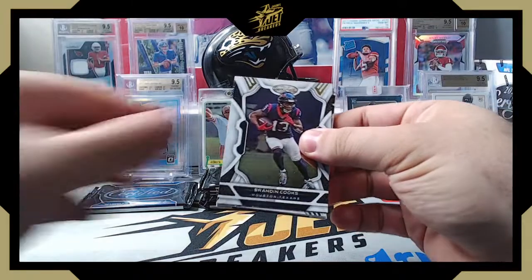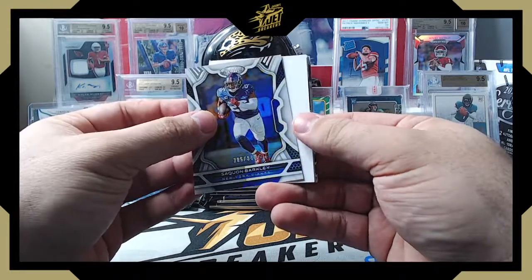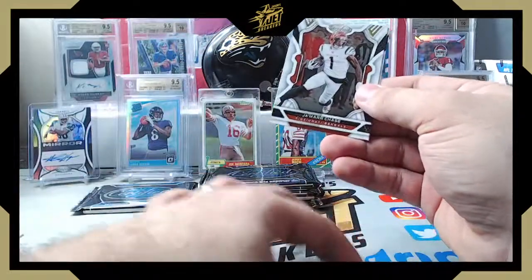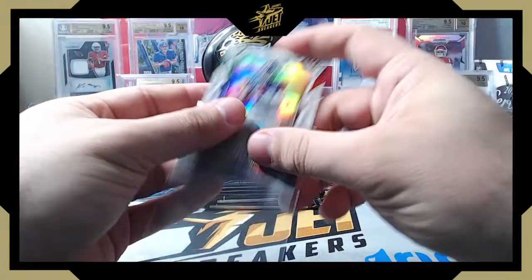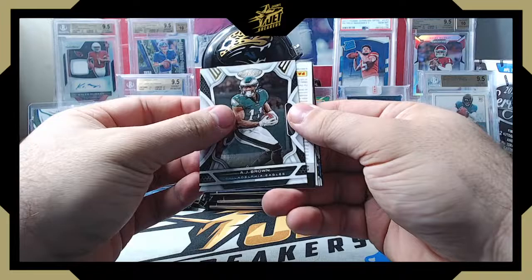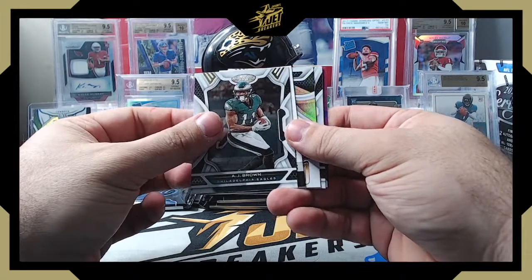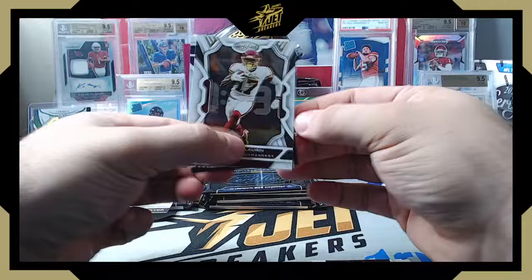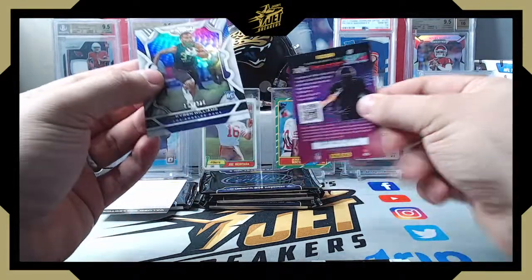This one's also thick — Brandon Cooks. Numbered Saquon Barkley at 285 out of 349. There's a blocker — that's why it was thick. Darren Waller on the Seal of Approval insert, Jamar Chase, Jalen Hurts, AJ Brown — and we're going to get a redemption. The redemption should be the second auto, so it should be the patch auto, likely Freshman Fabric or maybe a Piece of the Game. Gold Team Derrick Henry, Terry McLaurin, Kyron Williams at 105 out of 325 — that's our second rookie parallel.